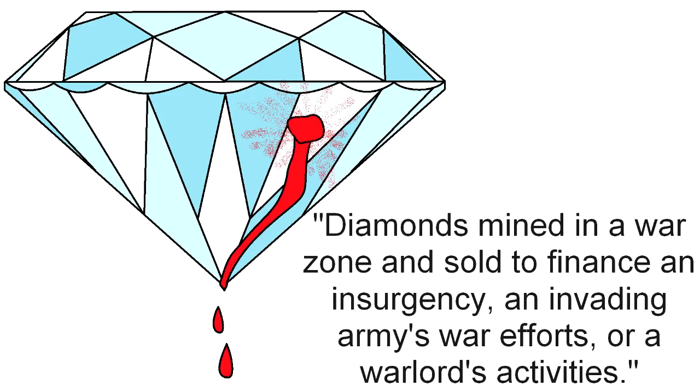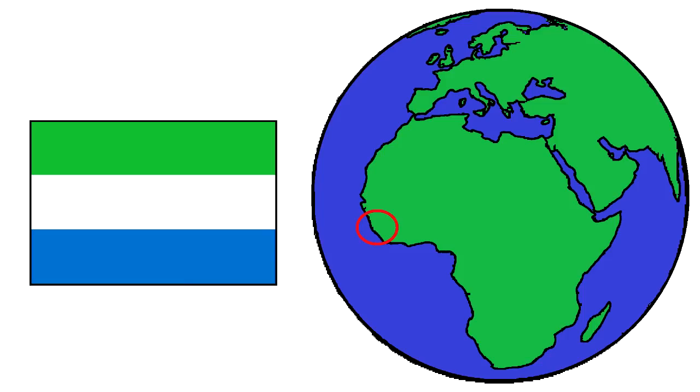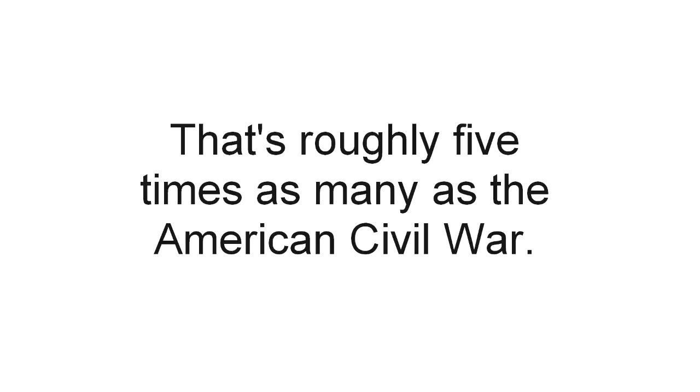Blood diamonds, also known as conflict diamonds, are another problem. They are defined as diamonds mined in a war zone and sold to finance an insurgency, invading armies or war efforts, or a warlord's activities. Not only are blood diamond profits used for destruction and death, but the miners take even bigger hits. These miners are often prisoners of war and forced to work like slaves, as in the case with Sierra Leone in the 1990s. The average pay for a blood diamond miner is 7 cents, which means that if a miner works their entire life, then their child works their entire life, and then maybe their grandchild works their entire life, then maybe they might be able to afford a 1 carat diamond. But if a miner is even suspected of slipping a diamond into their pocket, they are met with either death or mutilation by machetes. All in all, 3 million deaths have been attributed to blood diamond mining.